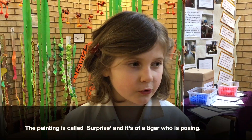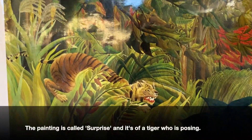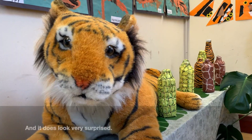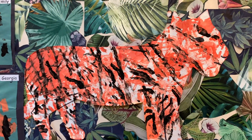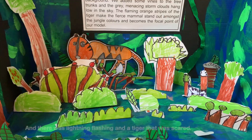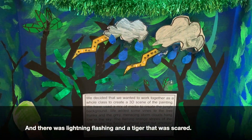The painting is called Surprise and it's of a tiger poised to pounce, and it does look very surprised. We were looking at a painting which was painted by Henri Rousseau, and there was lightning flashing and there was a tiger that was scared.